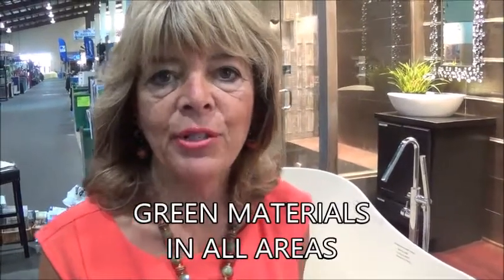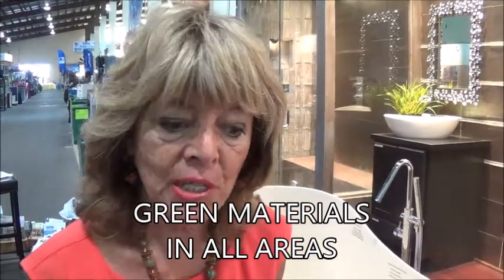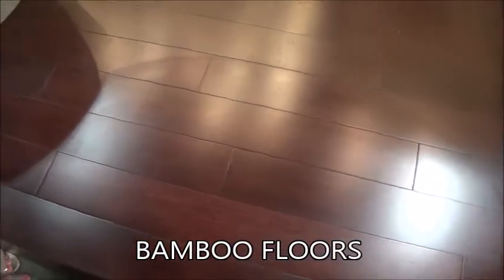One of the things we tried to do in our booth this year is make certain everything we have is green. This is a bamboo floor — bamboo is 100% green and recyclable, and you'll notice it looks totally beautiful. It's easy to clean, moisture resistant, and can be applied to almost any situation. It's really tough, a lot tougher than a vinyl floor, equal to a very hard hardwood floor.